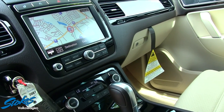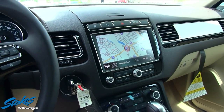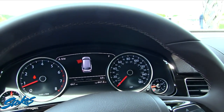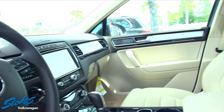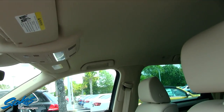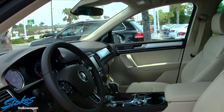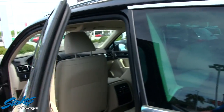The fit and finish is really nice on the Volkswagen Touareg as you can see here. This particular model does not have a panoramic glass sunroof, but you can get it on the Touareg if you'd like — there are lots of different trim levels to pick from.